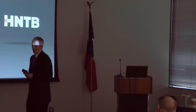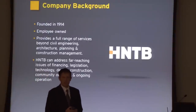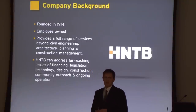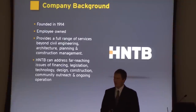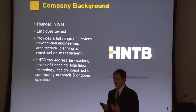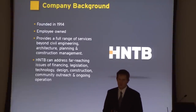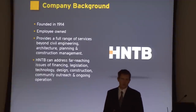Quick background on HNTB: we've been around since the early 1900s and are one of the original companies involved with the interstate system. Our first big project was the tollway in New Jersey. Tollways, bridges, and highways have driven our revenue stream through KDOT, TxDOT, Massachusetts, and all over the country. We're also into architecture — we do sports stadiums such as the new San Francisco 49ers stadium, set to be ready for the 2014 or 2015 season.